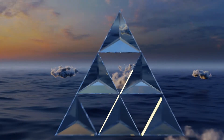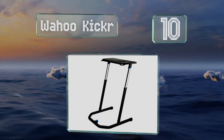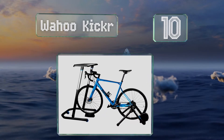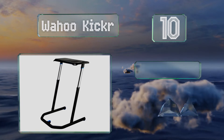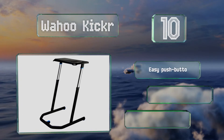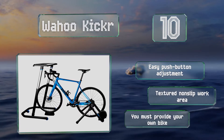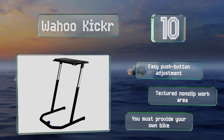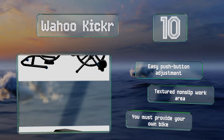Starting off our list at number 10, the Wahoo Kicker has a sturdy surface that's the perfect height for use with a bicycle or as a standing desk. It is somewhat costly for something so simple, but many consider the quality construction and versatility to be worth the price. It offers an easy push-button adjustment and a textured non-slip work area, however you do have to provide your own bike.